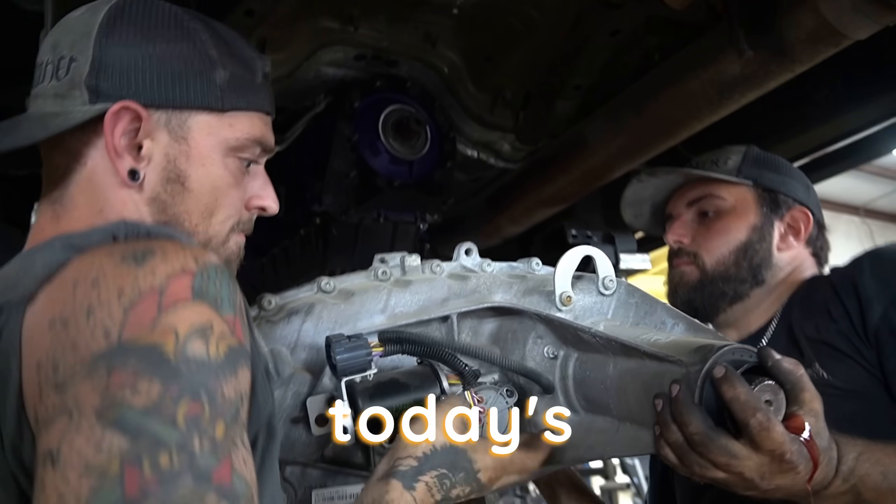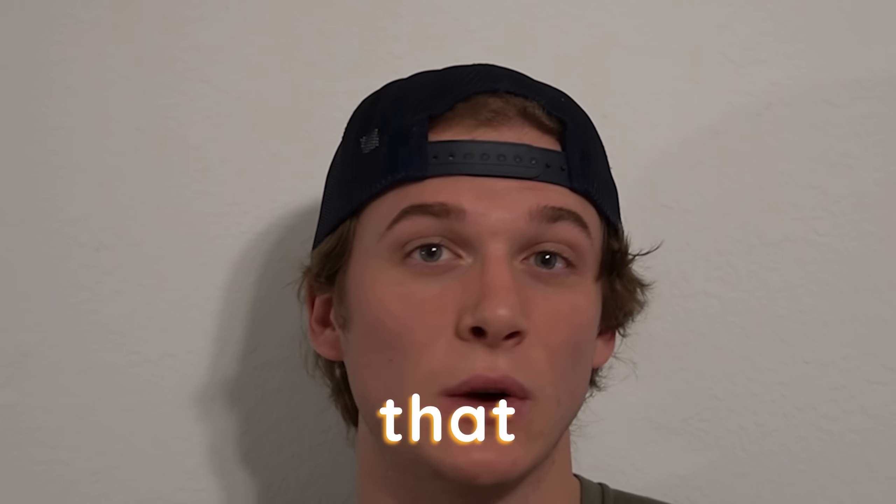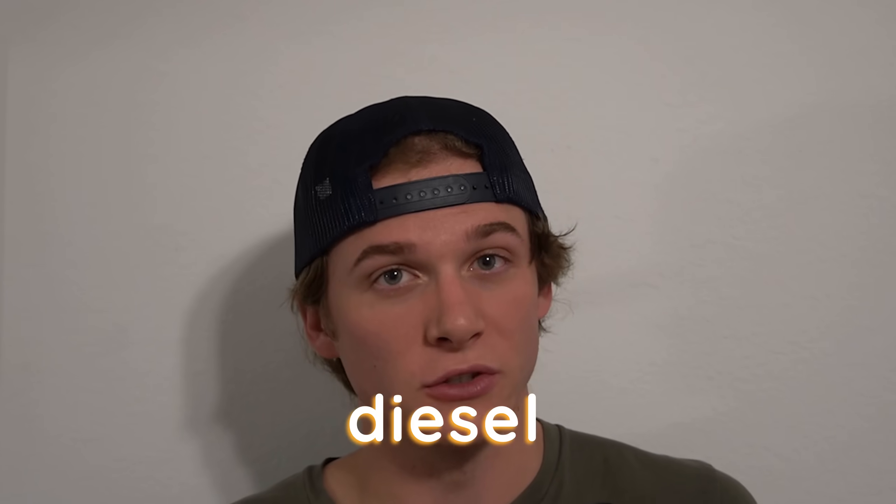And that's what we're going to be finding out in today's video, asking this diesel repair shop owner in Bryan, Texas, what is the most unreliable diesel truck that they see.